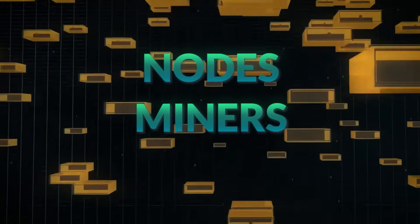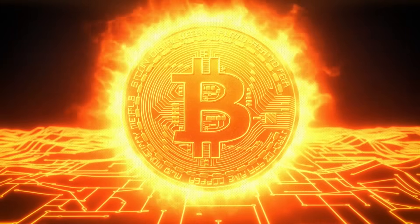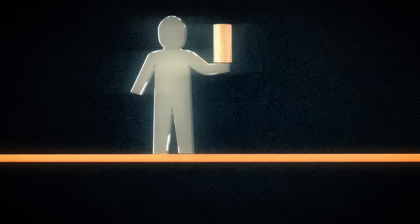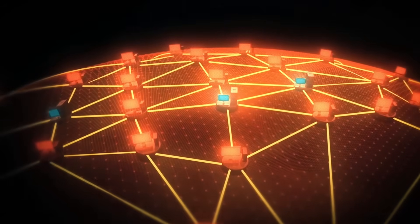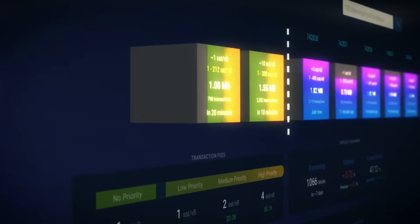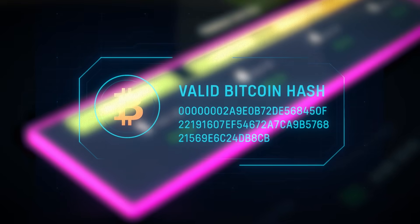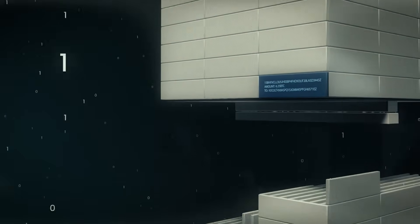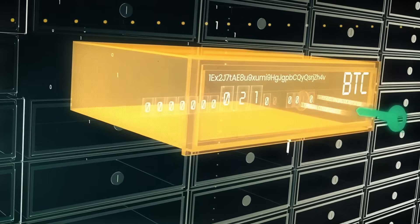Now that you understand nodes, miners, proof of work, hashes, the halving, and difficulty, let's follow a real Bitcoin transaction from start to finish. You send Bitcoin from your wallet. The transaction is broadcast to the network. It enters the mempool — Bitcoin's waiting room. Miners pick transactions based on fee rate, or sat per VB. Your transaction gets added to a block template. Miners race to solve the proof-of-work puzzle. The first miner to find a valid hash proposes the block. Nodes verify it independently. If valid, it becomes part of the blockchain forever. Your transaction is now confirmed permanently — it cannot be changed, reversed, forged, or deleted.